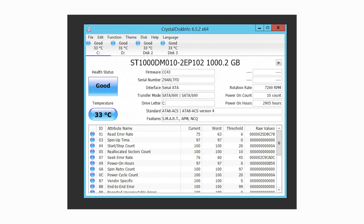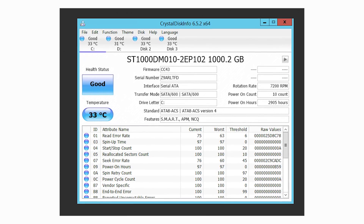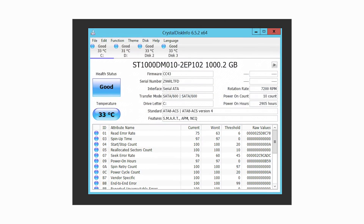Kicking it into CrystalDiskInfo, we can see how it's ticking along. Honestly, it's not too bad — nothing really standing out or raising alarm the way it was when it was dying. It's doing just fine. The drive has only been powered up 10 times, which makes sense since it's been running in a server continuously. That 10 power-on count is definitely correct. We have about 2,900 hours logged.